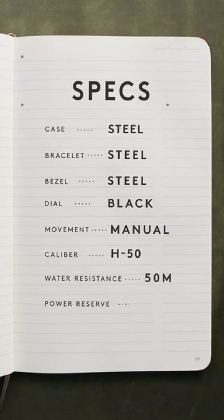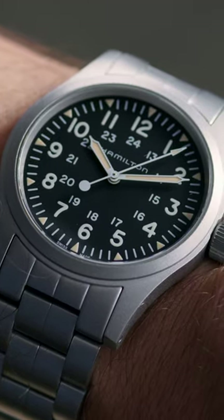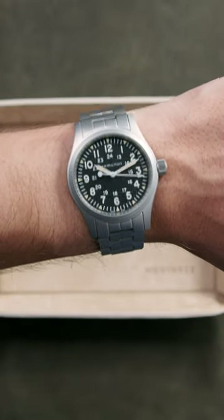This Khaki Field also comes equipped with the exclusive H50 caliber, offering a healthy 80 hours of timekeeping on a full wind. No matter where you're headed, the Hamilton Khaki Field watch is along for the ride.